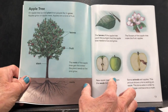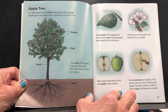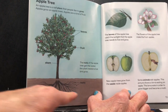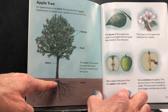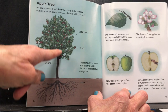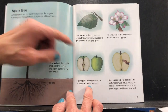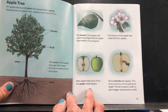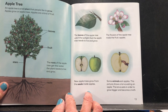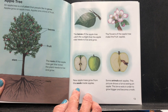An apple tree is a tall plant that people like to grow. Apples grow on apple trees — apples are a kind of fruit. The roots get the water the plant needs. There's the stem, the fruit, and the leaves. The leaves catch the sunlight the apple tree needs to live and grow. The flowers of the apple tree make the fruit — apples. New apple trees grow from the seeds inside apples.